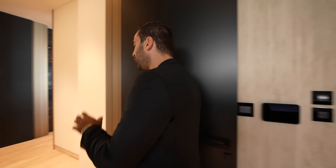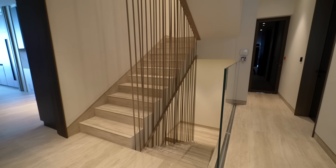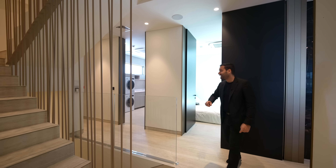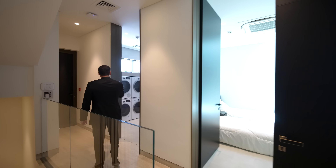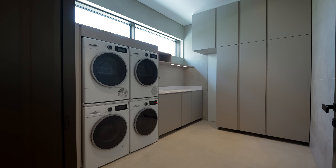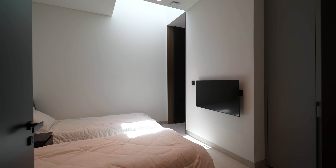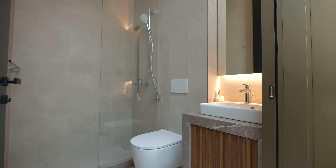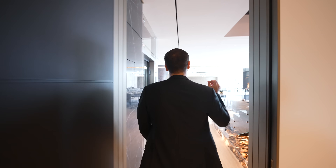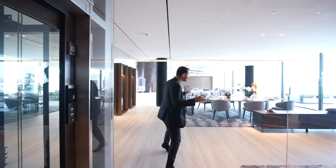Continuing our tour, we have the staff hallway. A secondary staircase takes you down to the lower level as well as the top floor — this is access for the staff. Around the corner, we have an exterior door that opens up to the side of the property. Laundry room with two washers, two dryers, a sink, and its own AC unit. And around the corner, we have the first staff room — two single beds, skylight above, and it comes with a full bathroom. And lastly, we have the door taking us back to the great room. We're done with the main floor.